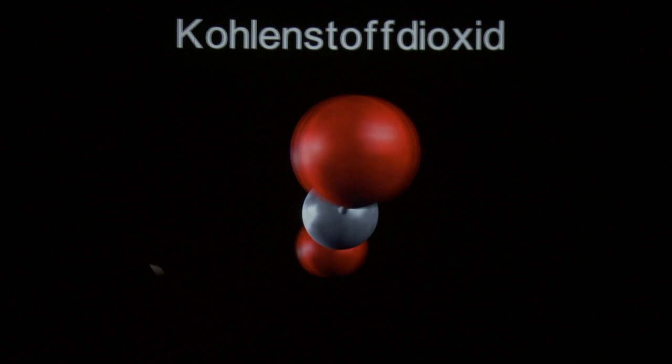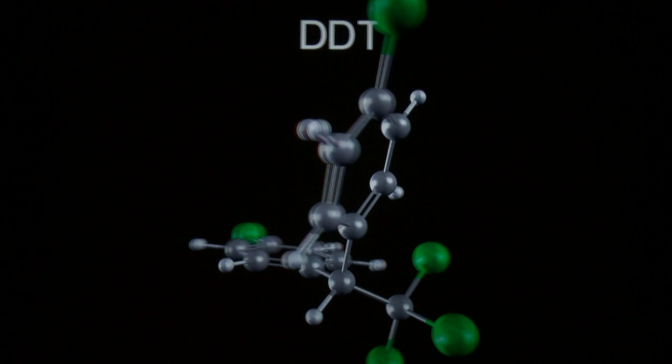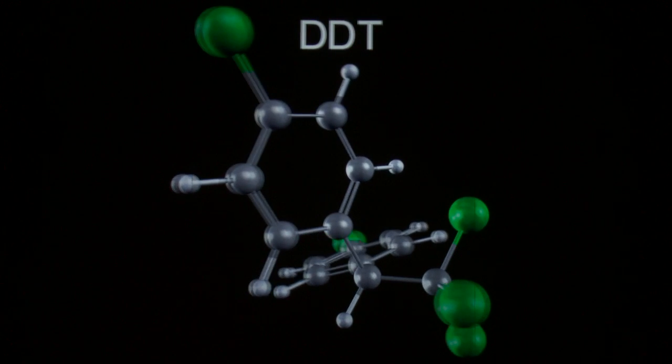We tried to put together molecules that have simple structures but are powerful, as well as molecules that have more complex structures, just to show how diverse and interesting chemistry can be.